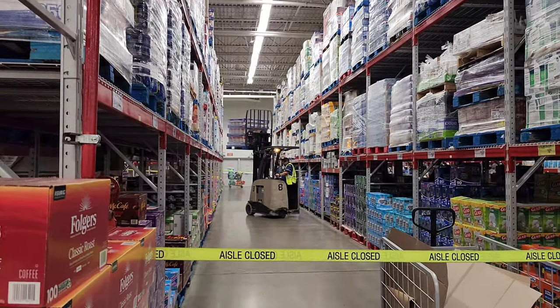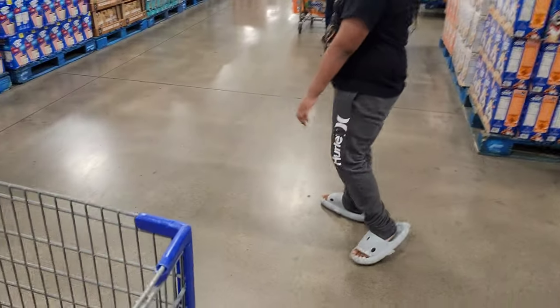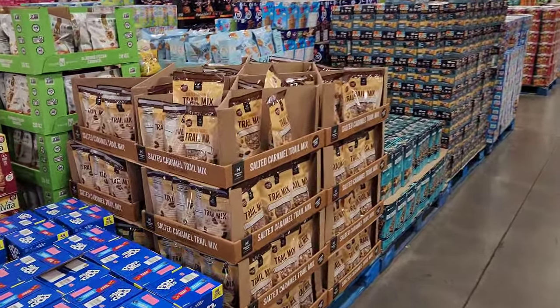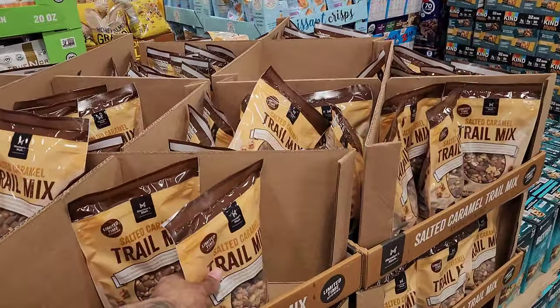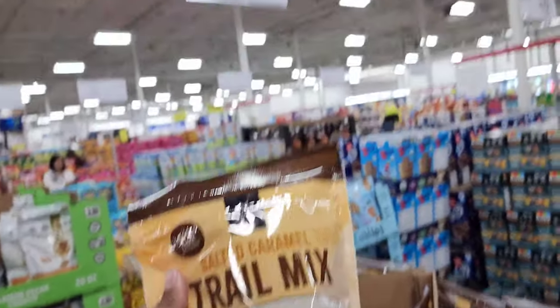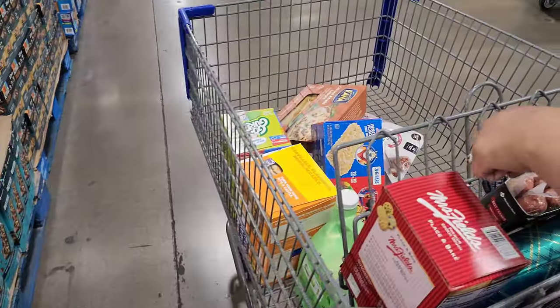It's pretty busy today — the whole parking lot was full here at Sam's Club. Cash is having fun, he loves shopping. Oh, the salted caramel trail mix — almost like a birthday cake flavor — this is $9.88. Would y'all try this? It looks so good.